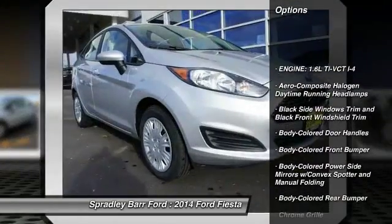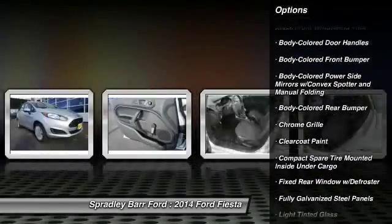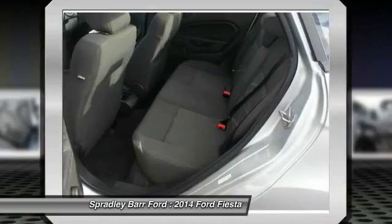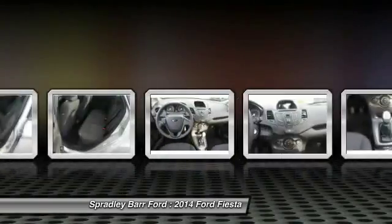FWD, day-night rearview mirror, body color door handles, low tire pressure warning, four-piece floor mat set. Take this vehicle for a spin and see why so many shoppers are now proud owners.